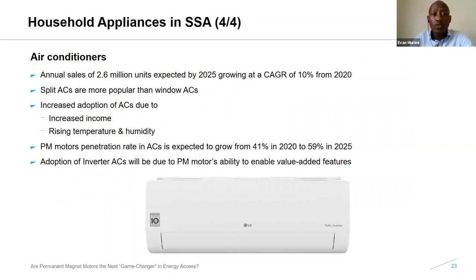For ACs in Sub-Saharan Africa: annual sales are currently around 2.6 million, which could grow at an annual rate of about 10%. Split ACs were found to be more popular than window ACs in the region. ACs with inverters — those that have permanent magnet motors — have PM penetration expected to grow from around 41% to 59% by 2025, with the key factor being value-added features.